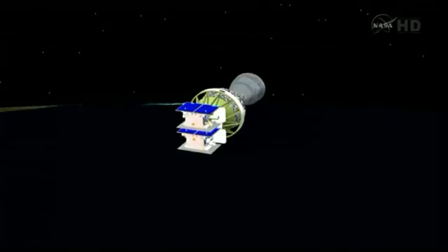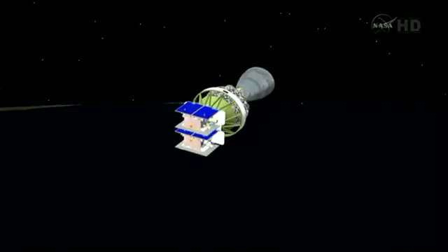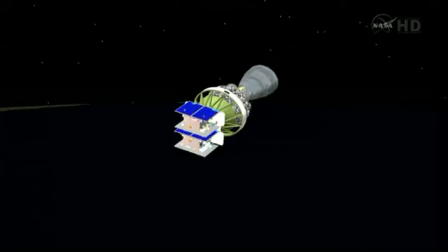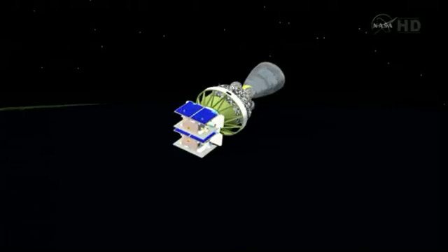Delta flight commentary at 8 minutes, 15 seconds in. The second burn of the second stage will occur about 57 minutes from now. We'll be on broadcast intermittently between this time and that, bringing you updates as the flight progresses. Again, the next scheduled burn of the second stage about 1 hour, 5 minutes, and 49 seconds into the flight.